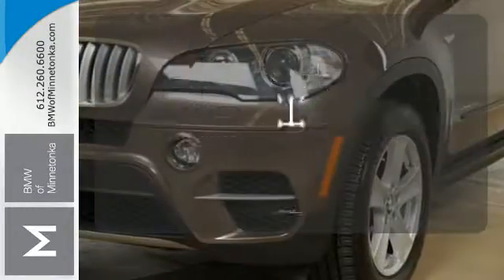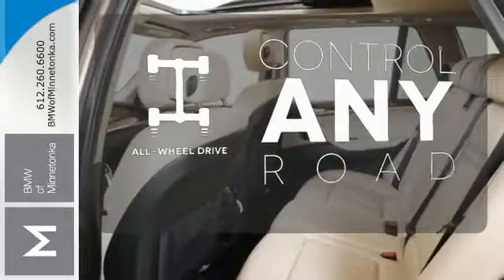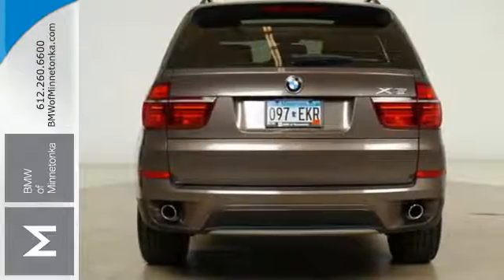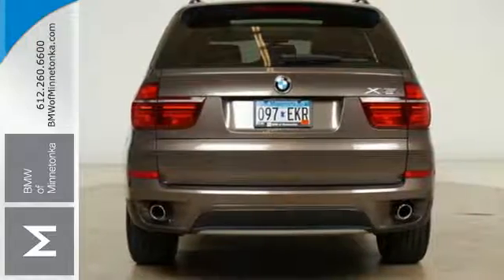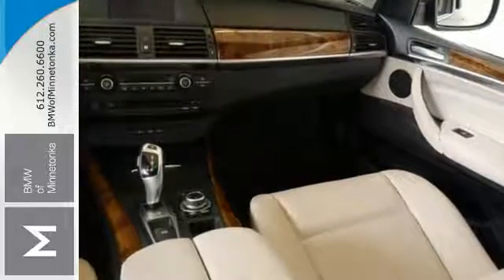The panoramic sunroof gives you even more fresh air for your drive. The all-wheel drive allows you to master any road, any time. This extraordinary X5 offers smooth, car-like handling and superb all-weather capability in a sensational package that will never be mistaken for your average SUV.